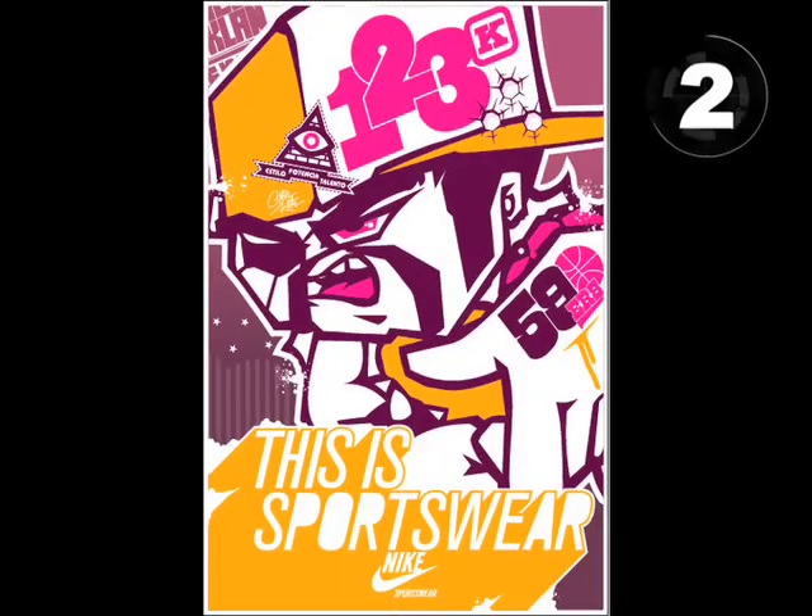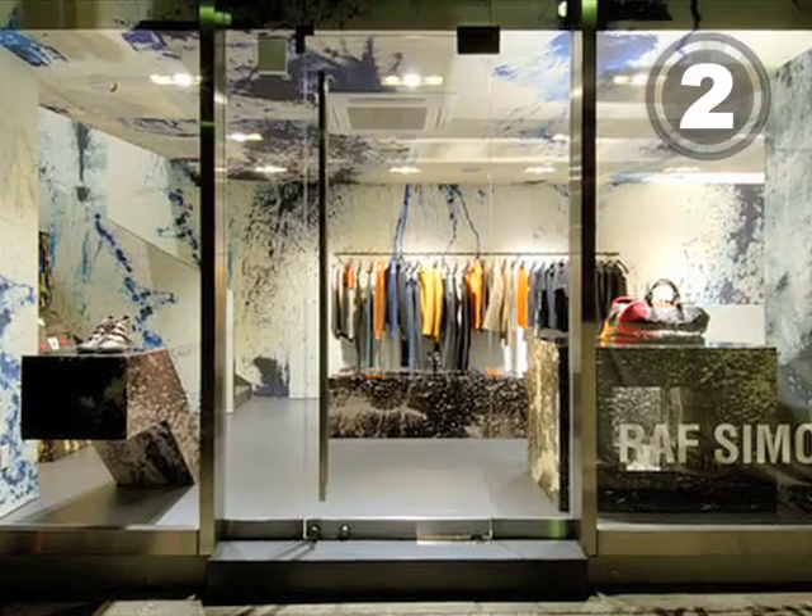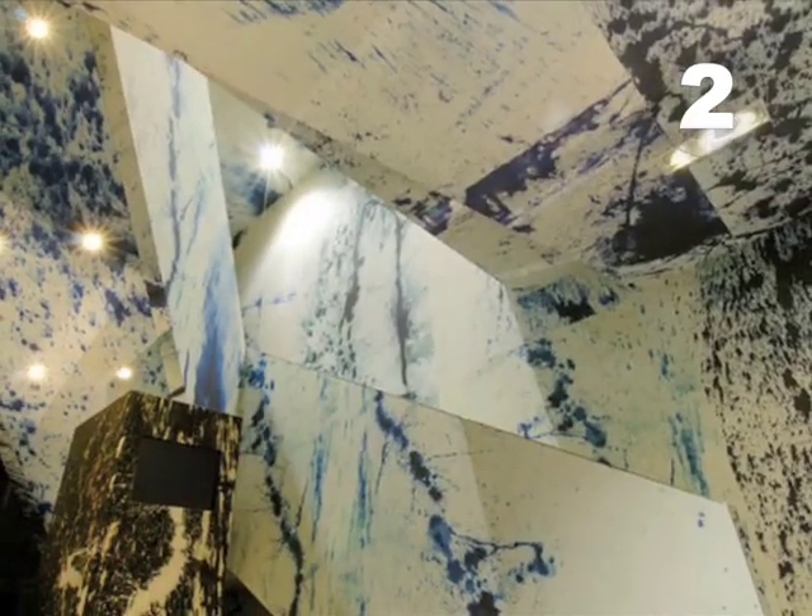At number 2, retail art. Nike Mexico launched with live performances from 8 of the hottest local Mexican artists. Raf Simons took the concept a little further by completely vandalizing their own store.